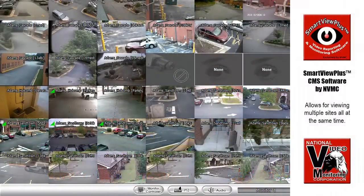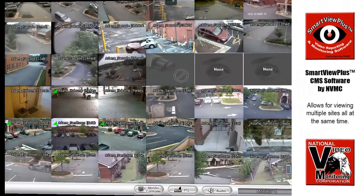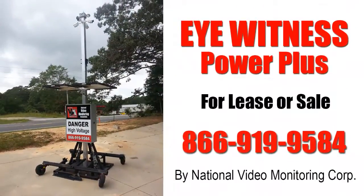The SmartView Plus CMS software allows for viewing multiple sites at the same time, available for lease or for sale.